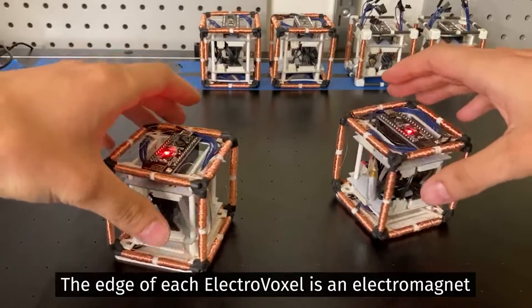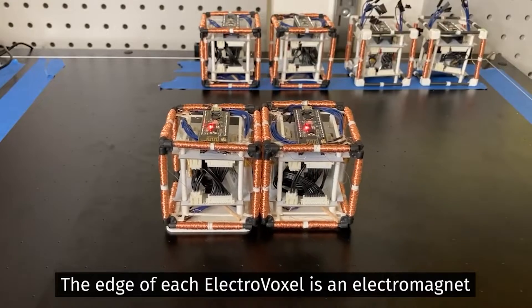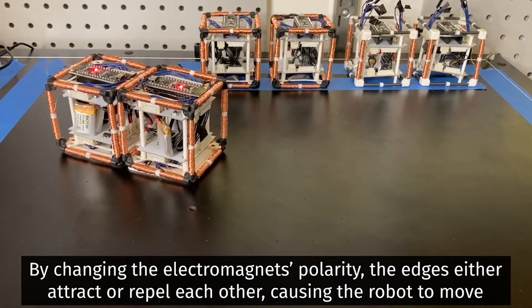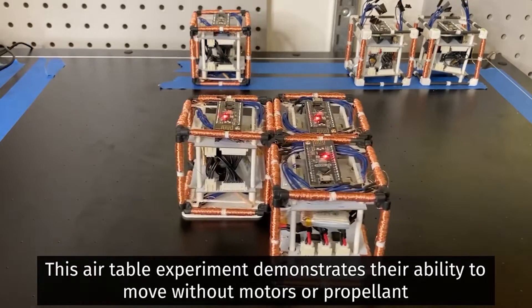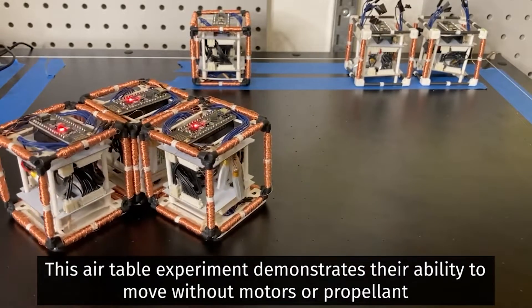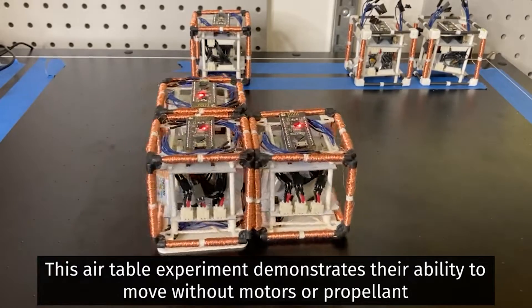You won't find any motors or other moving components in an electrovoxel. Instead of physically moving apart, they employ electromagnets to reposition themselves. To create an electrovoxel, a cube of electromagnetic ferrite cores wrapped in copper wire is used for each edge. Each side of an electrovoxel is around 60 millimeters in length, and the whole price tag is under 60 cents.